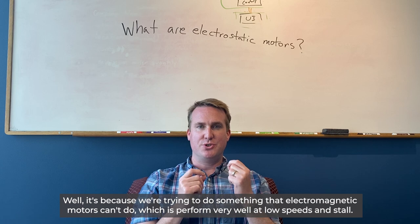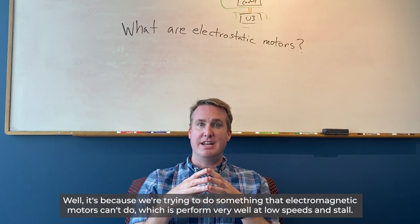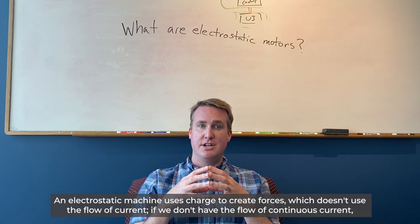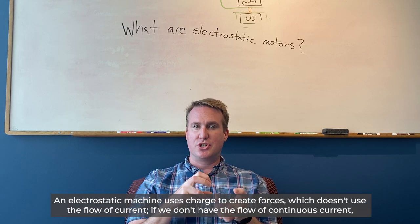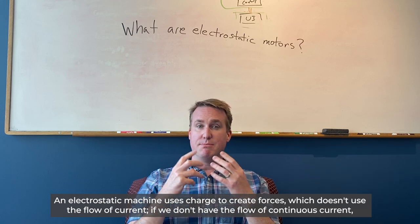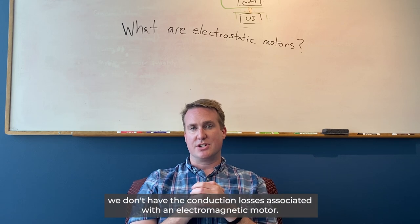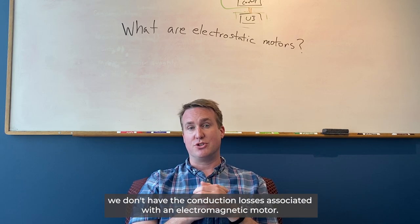It's because we're trying to do something that electromagnetic motors can't do, which is perform very well at low speeds and stall. An electrostatic machine uses charge to create forces, which doesn't require the flow of current. And if we don't have the flow of continuous current, we don't have the conduction losses associated with an electromagnetic motor.